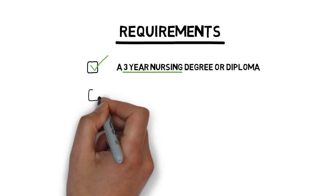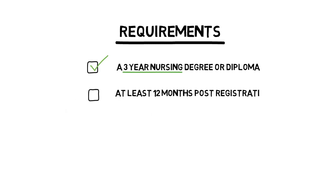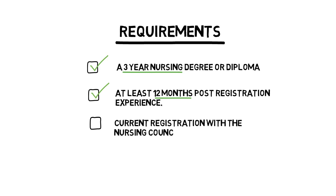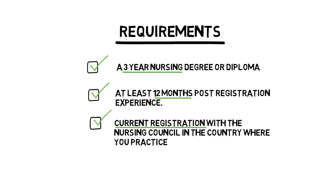The requirements for working in the UK are: 1. A 3-year nursing degree or diploma. 2. At least 12 months post-registration experience. 3. And current registration with the nursing council in the country where you practice.